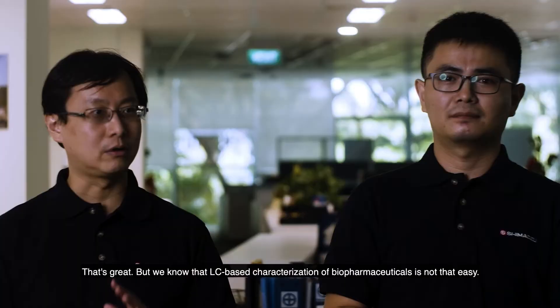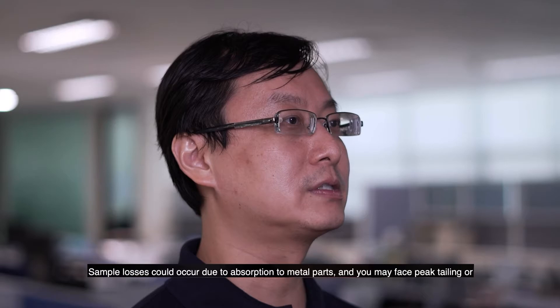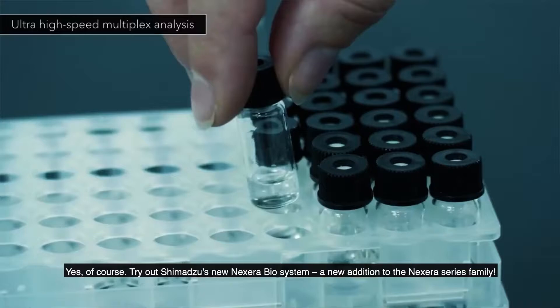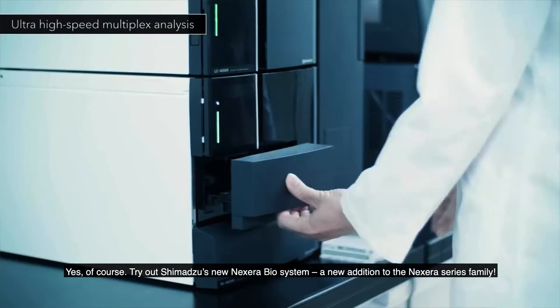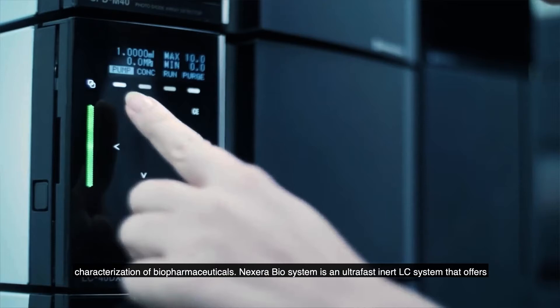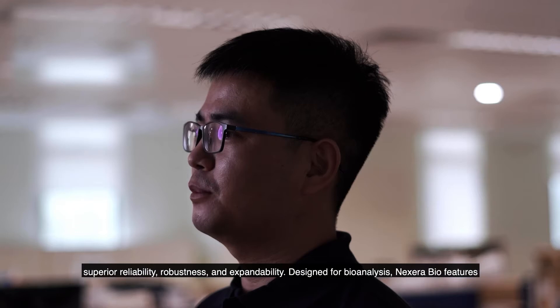We know that LC-based characterization of biopharmaceuticals is not easy. Sample losses could occur due to adsorption onto metal parts, and you may face peak tailing or reproducibility problems. The solution is the new NEXERA BIOSystem, a new addition to the NEXERA series family. With metal-free components, our NEXERA BIOSystem is what you need for ideal LC-based characterization of biopharma.